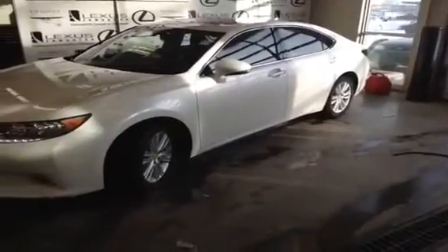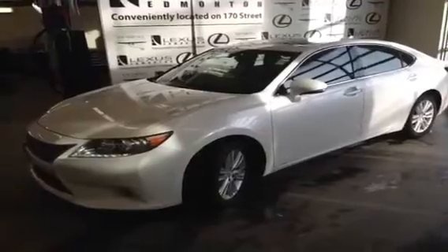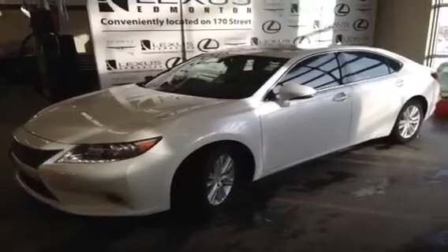For this and other vehicles, contact us today at 780-466-8300, or come visit us on the corner of 170th Street and 111th Avenue in Edmonton, Alberta.